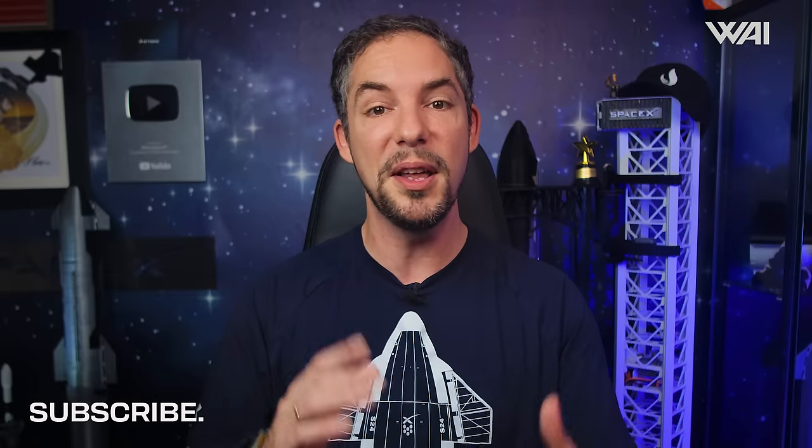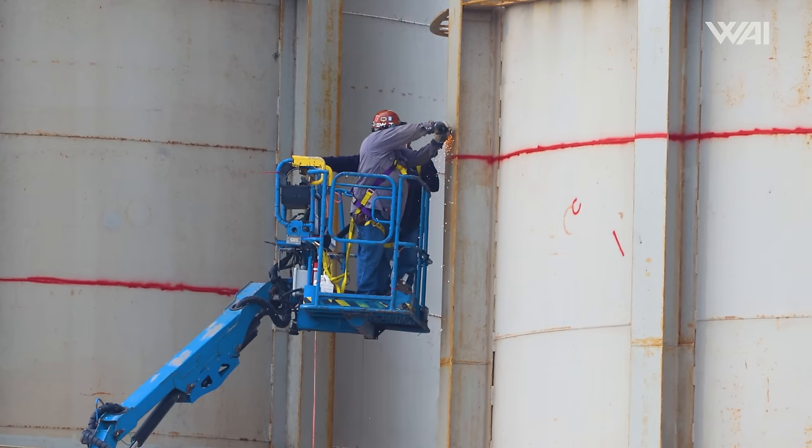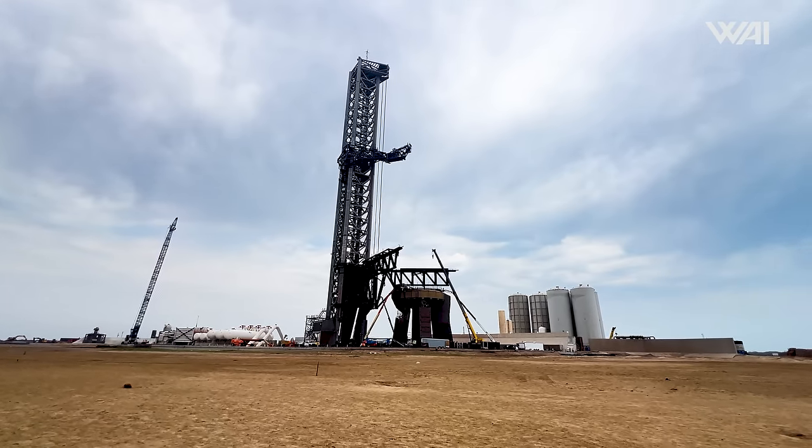SpaceX is zooming through the pre-flight checklist, ticking off one thing after another. In fact, they are going so fast that we may see some massive infrastructure changes even before Flight 4.